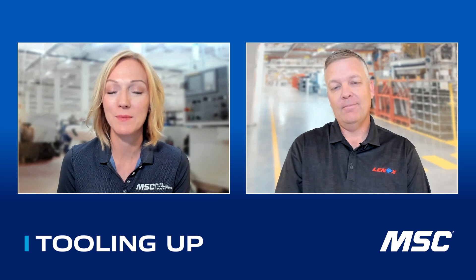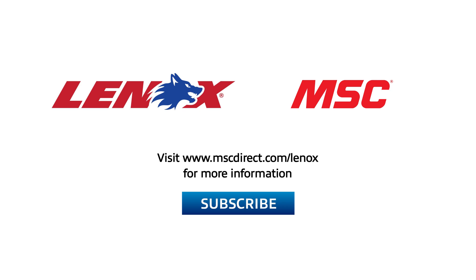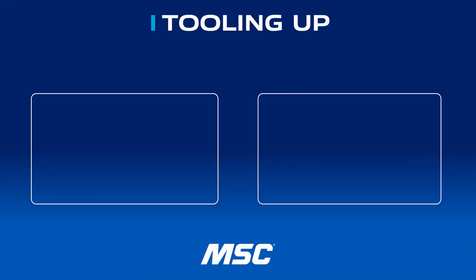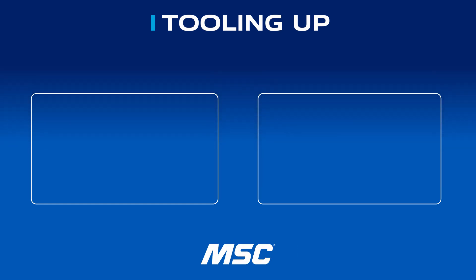Cameron, thank you so much for your time today. I'm so excited for more people to hear about this app and find ways to increase efficiencies. If you enjoyed this episode, make sure you click that subscribe button. We cannot wait to see what else Lennox brings to the table with all of these amazing customer-driven innovations. If you'd like to see more of the tools available from Lennox, go to www.mscdirect.com/Lennox. Thanks so much, and we'll see you next time on Tooling Up. Want more insights and ideas to improve the efficiency and productivity of your operations? Check out the Tooling Up video playlist and subscribe to our channel so you won't miss out.